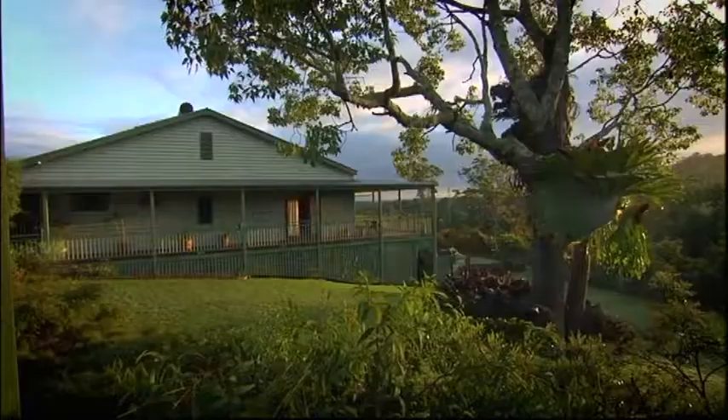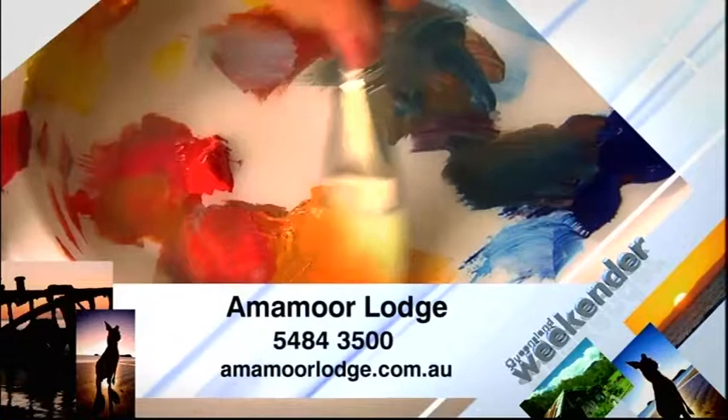Amamoor Lodge is in the Mary Valley, not far from Gympie. Check the website for details of their Art at Amamoor packages. Weekend and mid-week workshops for 2015 kick off later this month, with prices starting from $260 per person, twin share.